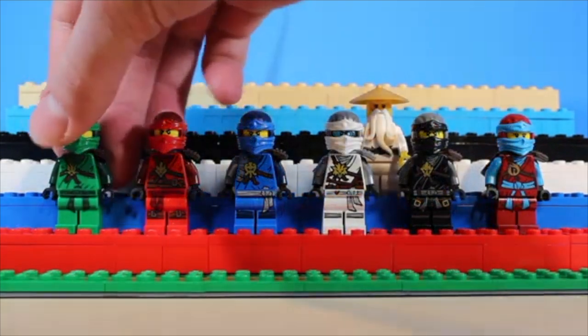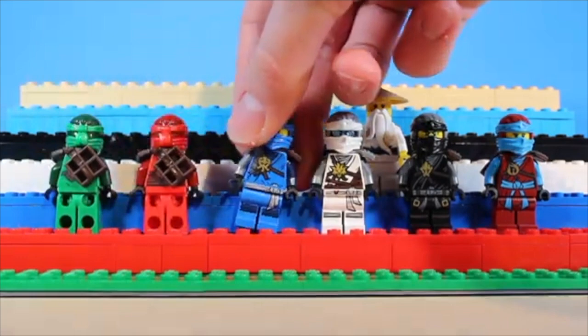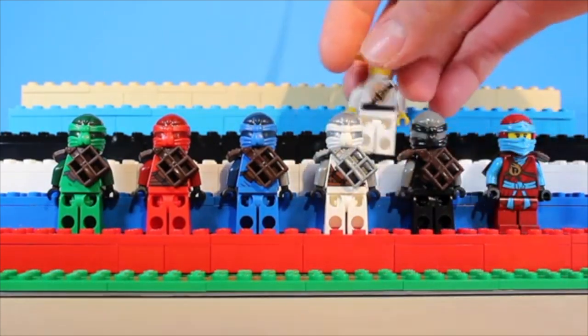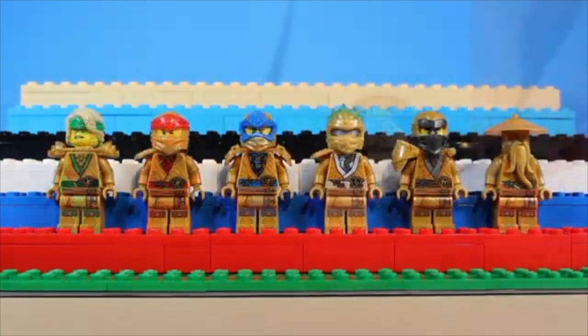Next up, we have the Day of the Departed suits. These were released in 2016, and were meant to be a modern representation of the original ninja suits. The brown shoulder armor gives them more of a rugged feel, and the Possession masks were remolded in their primary and secondary colors.